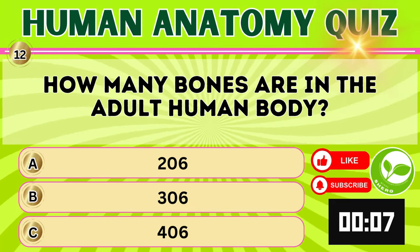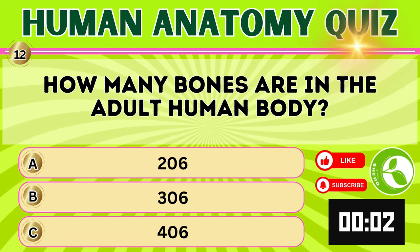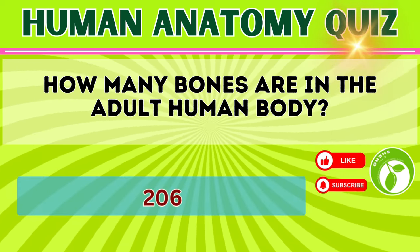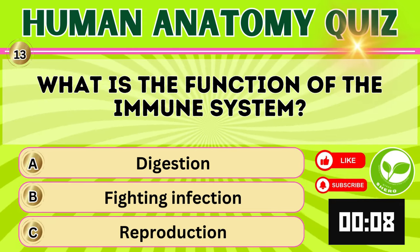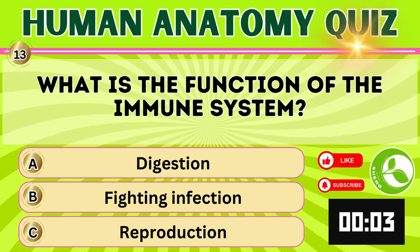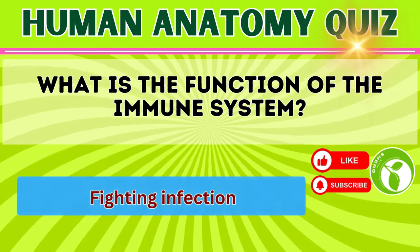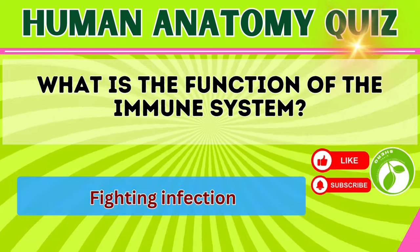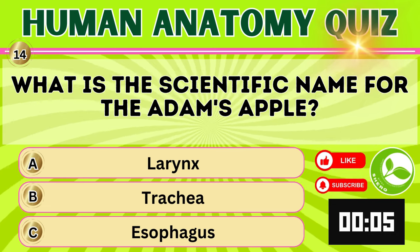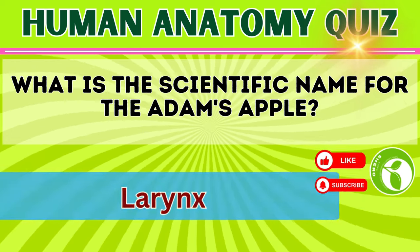How many bones are in the adult human body? 206. What is the function of the immune system? Fighting infection. What is the scientific name for the Adam's apple? Larynx.